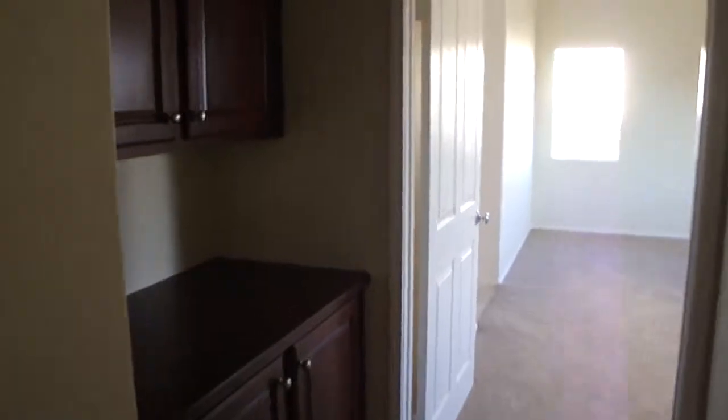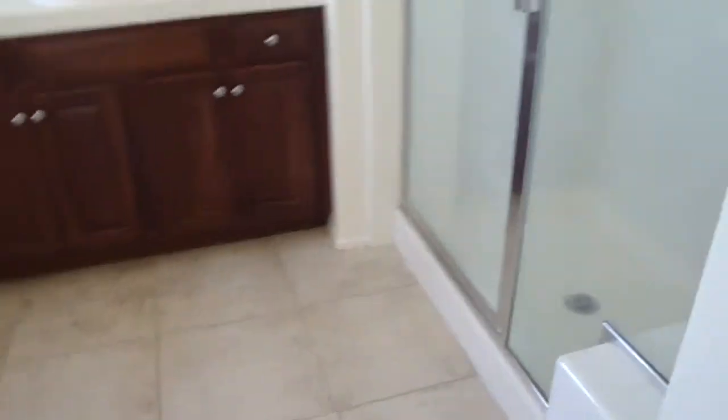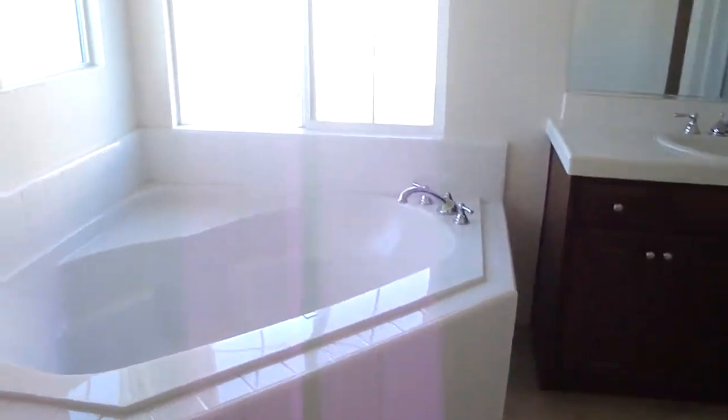We have three bedrooms, and then we're making it over here to the master. The master is a good size as well. I'm going to get into the bathroom — we have tile floors, a walk-in shower, and then a corner tub. Separate vanity. Walk-in here, and here is the walk-in closet, which is a good size.